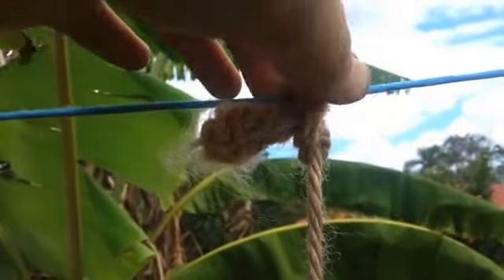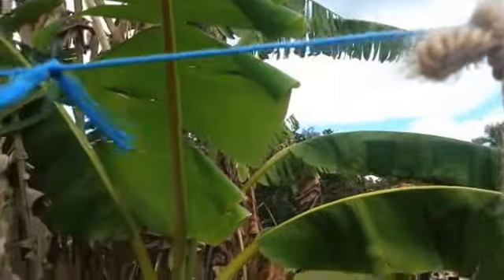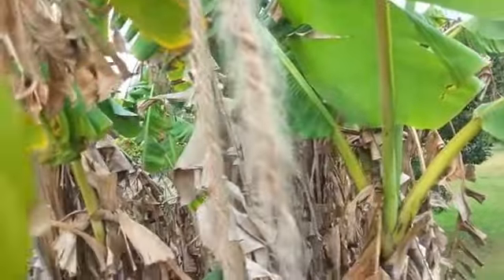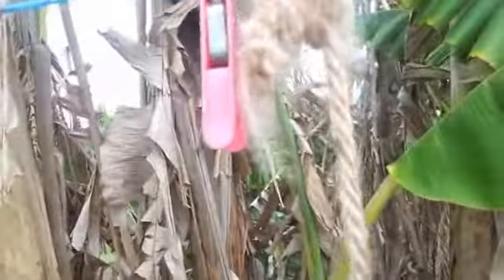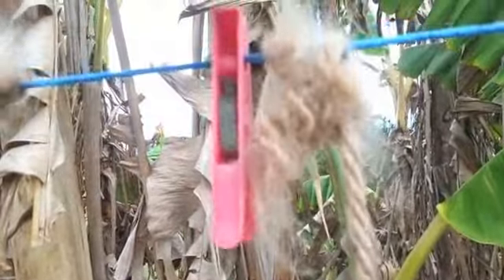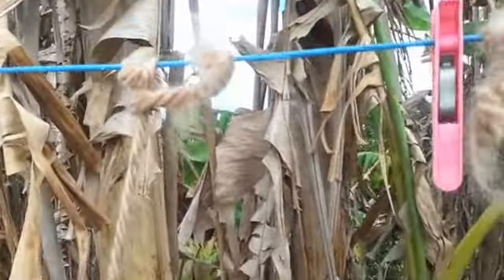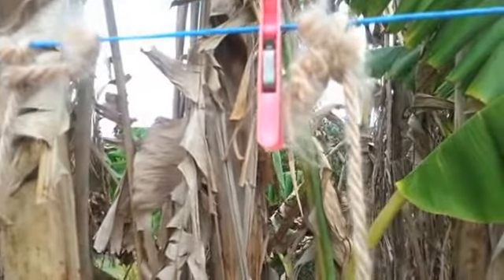The other thing that they love is this natural fibre string that I use for holding the tomatoes. You can see some of them have just been completely shredded. I actually had to re-tie some because they had shredded it so much it was going to fall off. The noisy miners have been crazy busy on there.